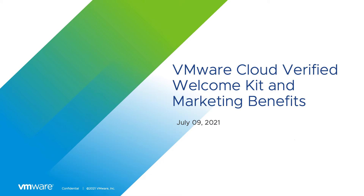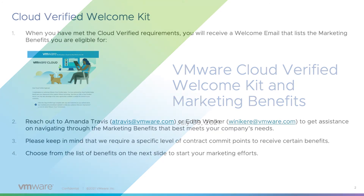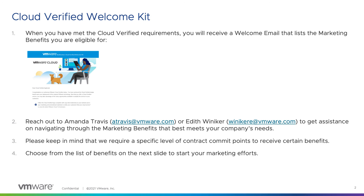Welcome to this tutorial on how to use the VMware Cloud Verified Welcome Kit. When you become a Cloud Verified Partner, you will receive an automated welcome email that lists out all of the marketing benefits that you are eligible for.